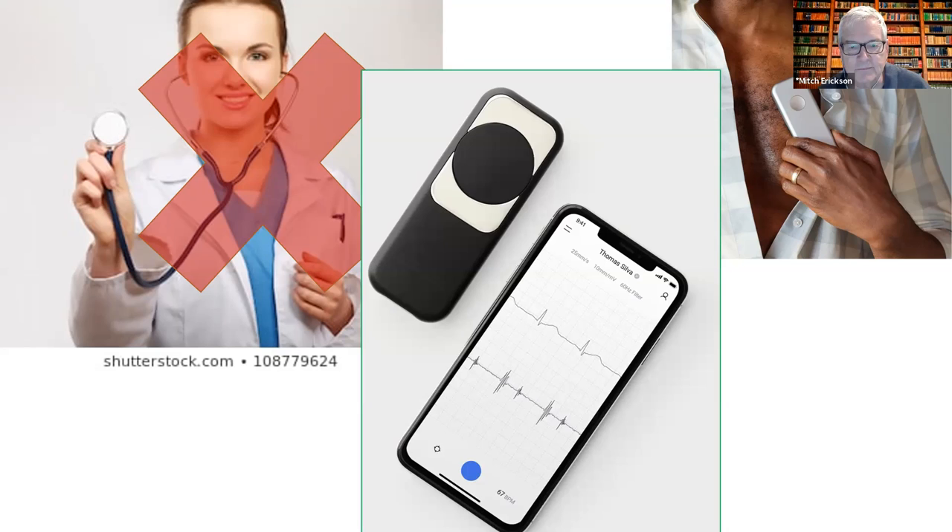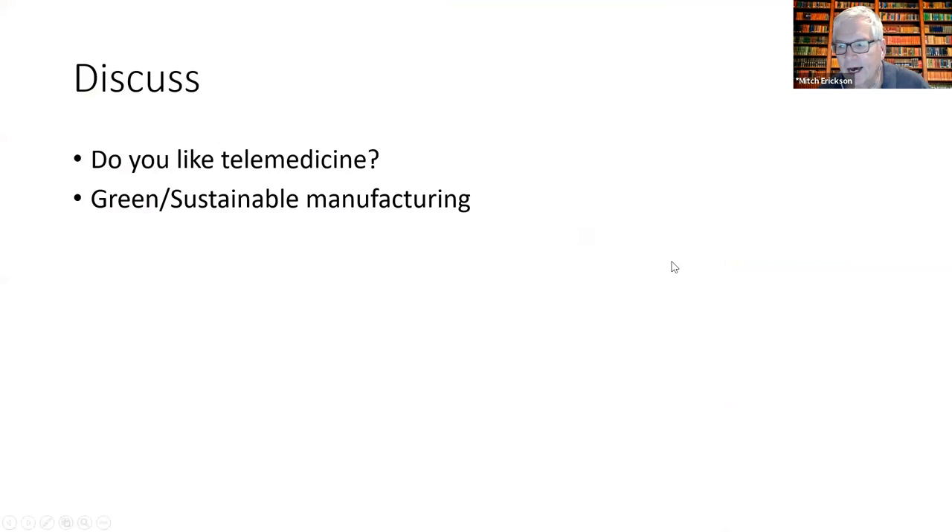That's another example of making things differently. Many of us have had a chance to use telemedicine — I personally have, three or four times in the last couple of months. I think it works really, really well except they can't palpate you or do any hands-on clinical examination. Opinions and comments on telemedicine, particularly going forward after we're fully free to go back to the doctor's office?